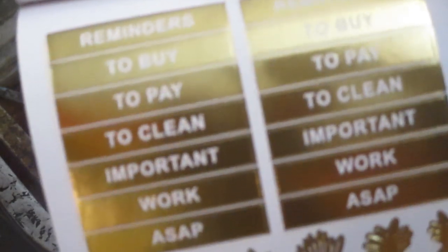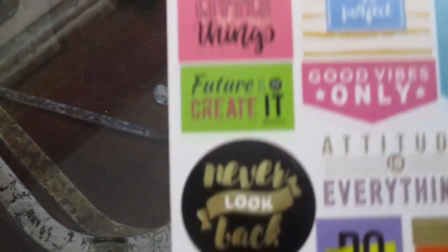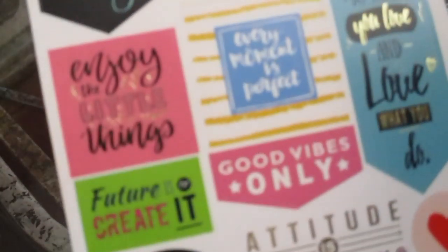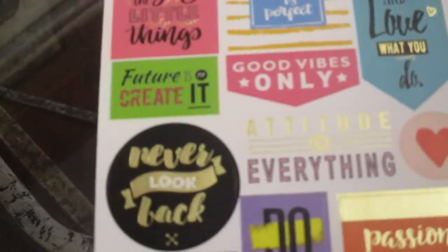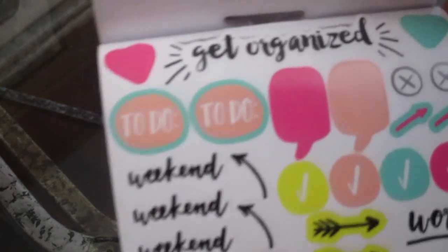There are stickers for 'To pay,' 'To clean,' 'To buy,' 'Work,' and several 'Wash' stickers, plus a checklist. Look at those — 'Dream big,' 'Believe in yourself,' 'Live in the moment,' 'Do what you love and love what you do,' 'Attitude is everything' — isn't that the truth! And 'Get organized.' I thought those were so cute.